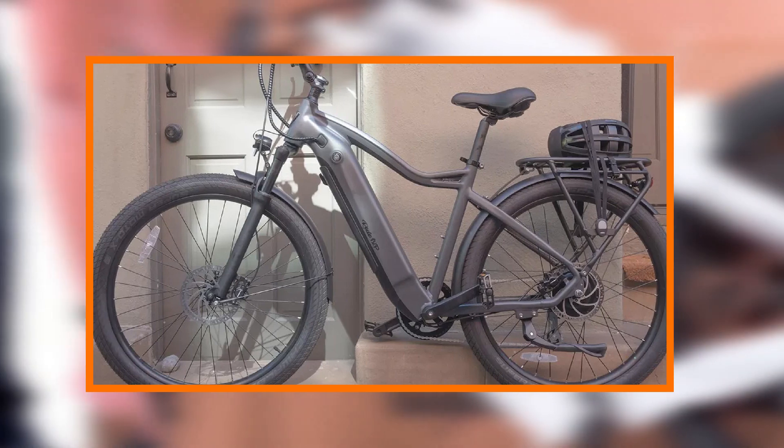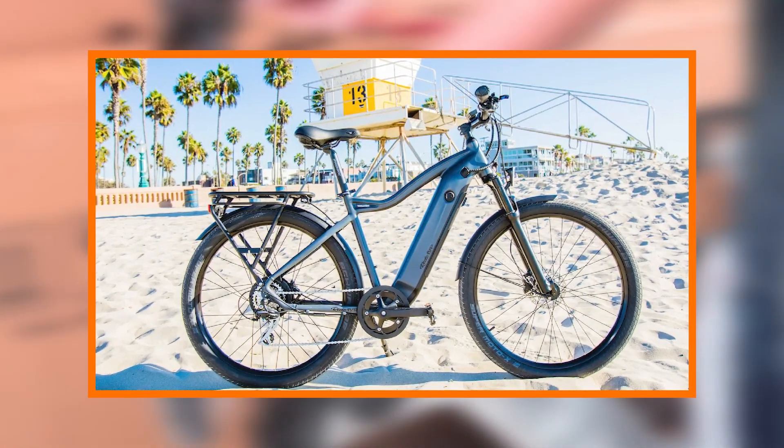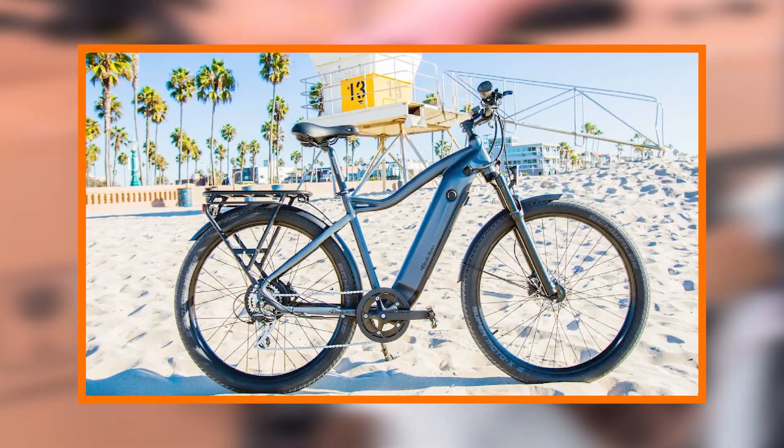The Radeon Up 700 series effortlessly blends style, performance, and practicality, making it a standout choice in the competitive electric bike market.